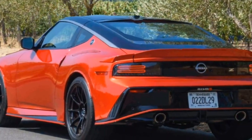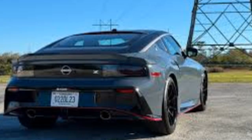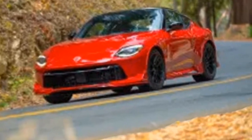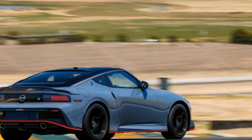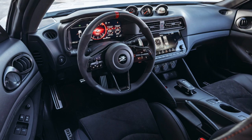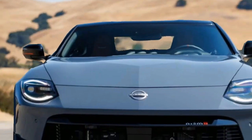However, there are a couple of things to consider. The ride can be a bit stiff for daily driving, and the starting price is around $70,000, which puts it up against some tough competition. But if you're a driving enthusiast who craves a thrilling, track-ready sports car with a rich heritage, the Z Nismo is a dream come true — it's a pure Z with a powerful Nismo punch.